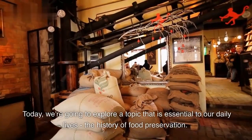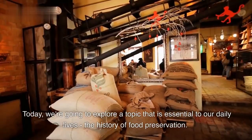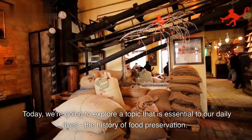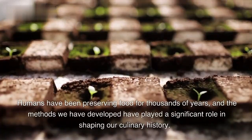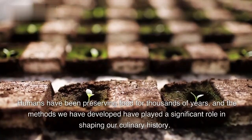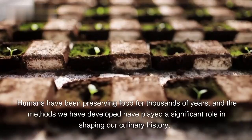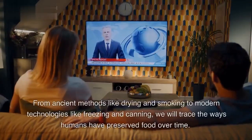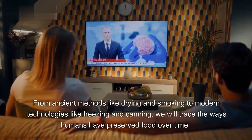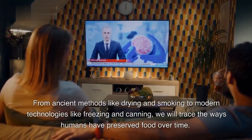Today, we're going to explore a topic that is essential to our daily lives: the history of food preservation. Humans have been preserving food for thousands of years, and the methods we have developed have played a significant role in shaping our culinary history. From ancient methods like drying and smoking to modern technologies like freezing and canning, we will trace the ways humans have preserved food over time.